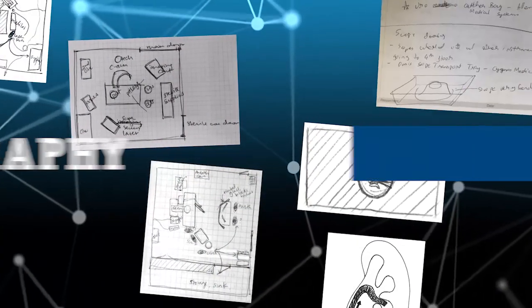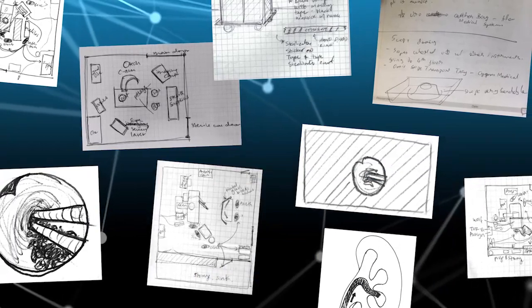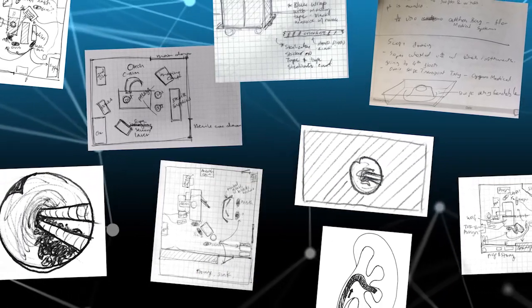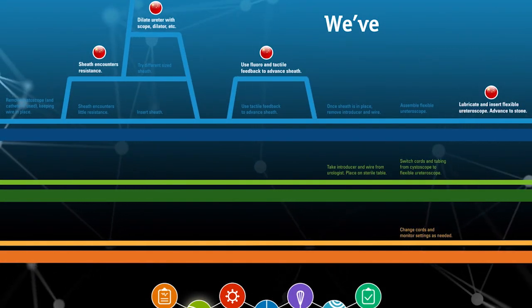Using an observational research method called ethnography, Boston Scientific sent cross-functional teams into operating rooms around the world to study how flexible ureteroscopy and PCNL procedures are actually being done.